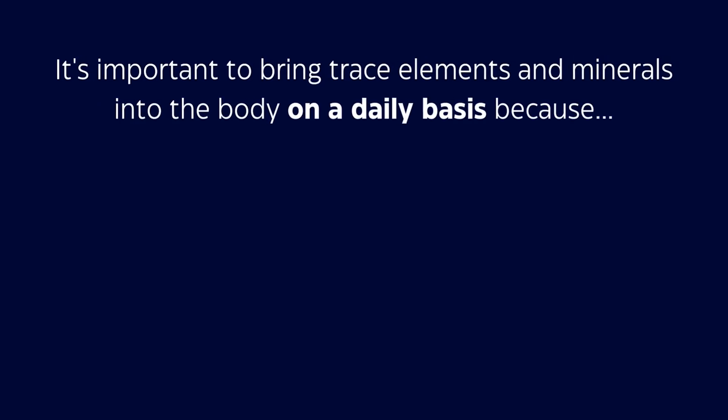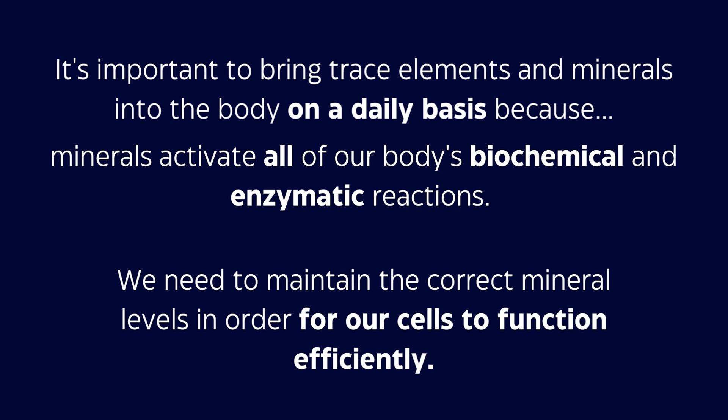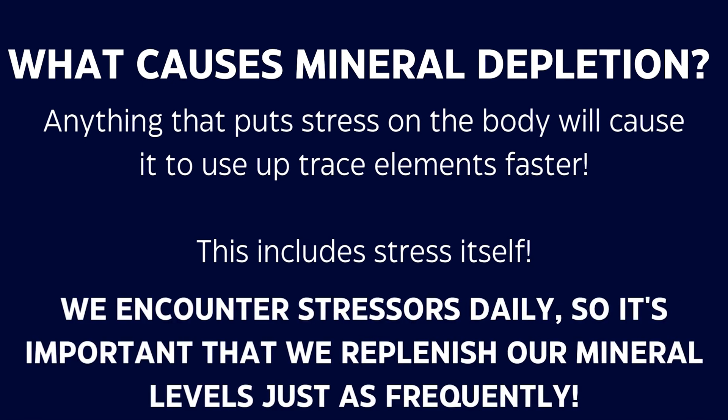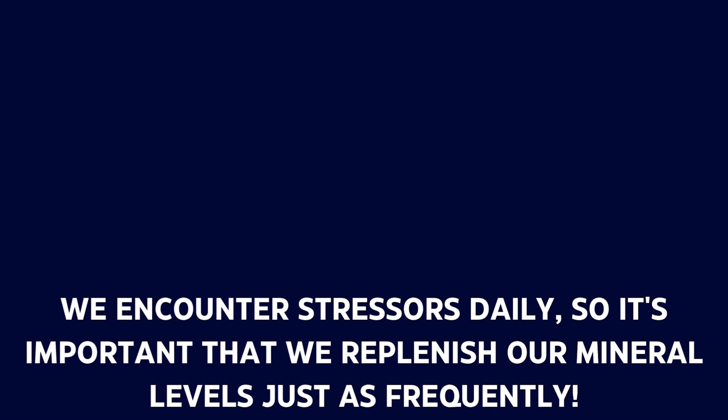So seawater is essentially a perfectly balanced mineral water for our bodies. It's important to bring these trace elements and minerals into the body on a daily basis because they activate all of our enzymatic reactions and biochemical reactions. We need the right combination and levels of these trace elements to keep our cells functioning efficiently.